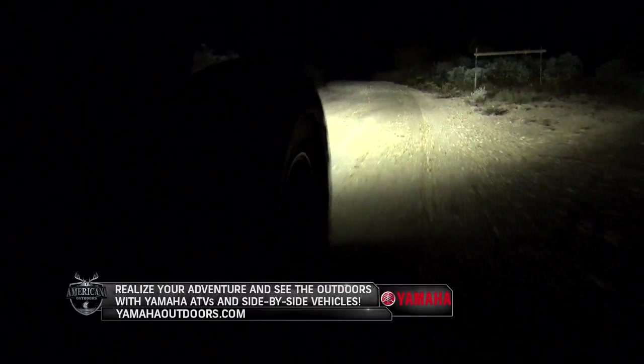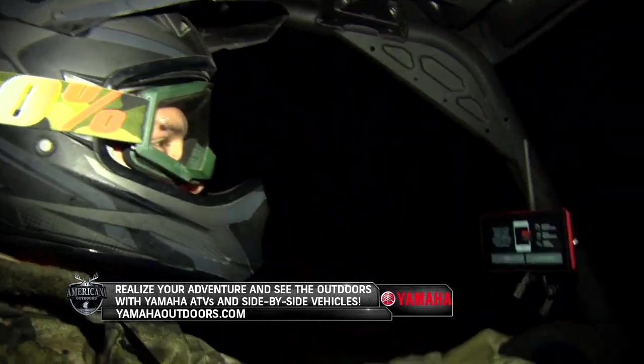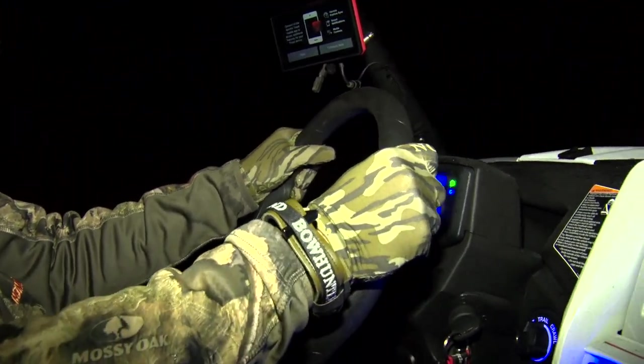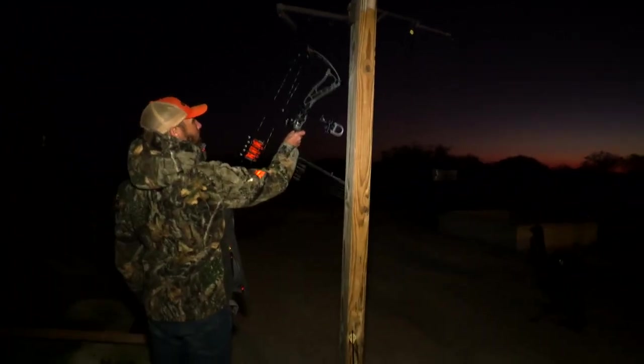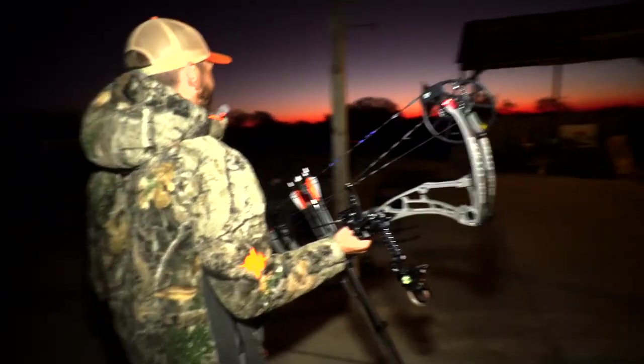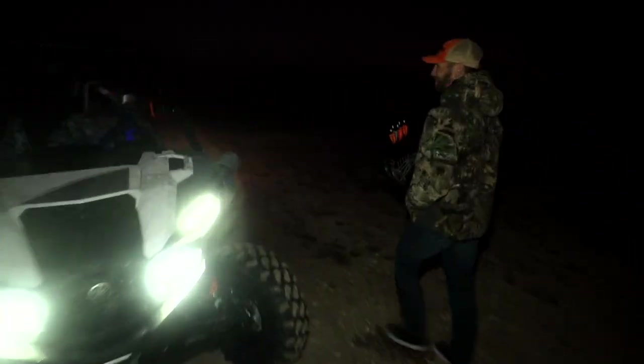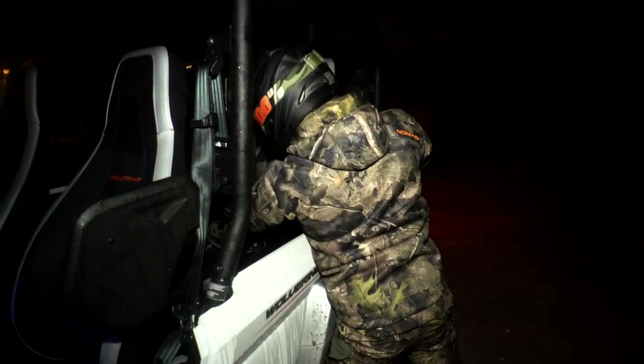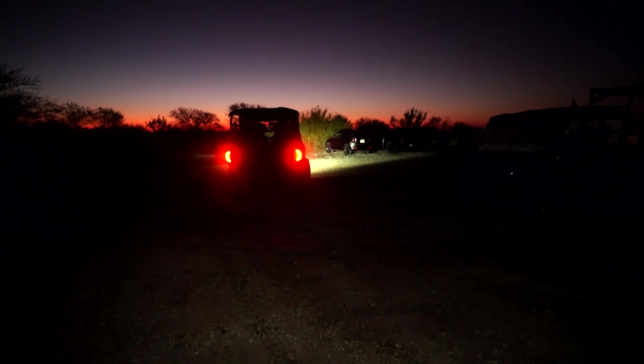Anytime you're planning to head out to the stand, you always want to run through a mental checklist before you leave. I was so excited that I had everything in my room packed away, brought it out in the morning, hung my bow up on the post, and lo and behold just drove off and left it there. Had everything else — had my release, my binos, backpack, everything. No bow. Something tells me you might need this? Well, now that Brandon has his bow in tow, it's time to really hit the field.